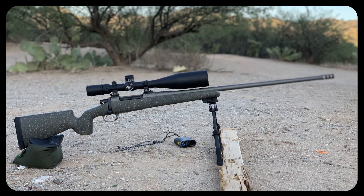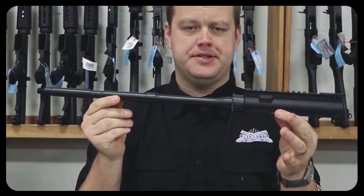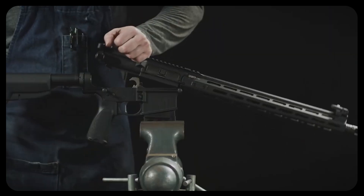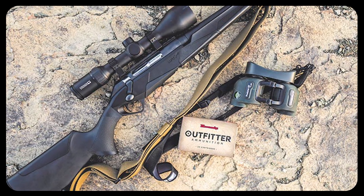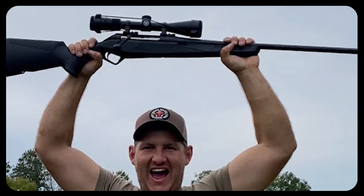Let's not forget cost. A sub-MOA bolt gun will always be far more affordable than a sub-MOA semi-auto. If you want an AR to print half-inch groups at 100 yards, you'll likely end up spending several thousand dollars on a bespoke semi-auto with a premium barrel, an upgraded bolt carrier group, a match trigger, a free-float handguard, and possibly adjustable gas components. By the time you've upgraded everything, the price can skyrocket. Meanwhile, there are off-the-shelf bolt guns that can achieve similar or better group sizes at a significantly lower cost — one reason so many new shooters who want to maximize precision for their dollar end up with a bolt action.